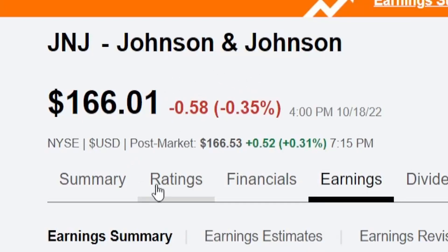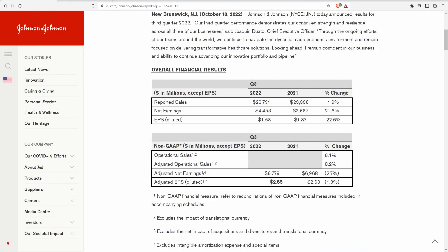As for the stock today, it was down 0.35% during the day, then came up 0.31% after market, for an overall net change of negative 0.04%. The stock essentially did nothing on these results — it wasn't bad, but it was just okay. A slowly growing behemoth like this is kind of expected.